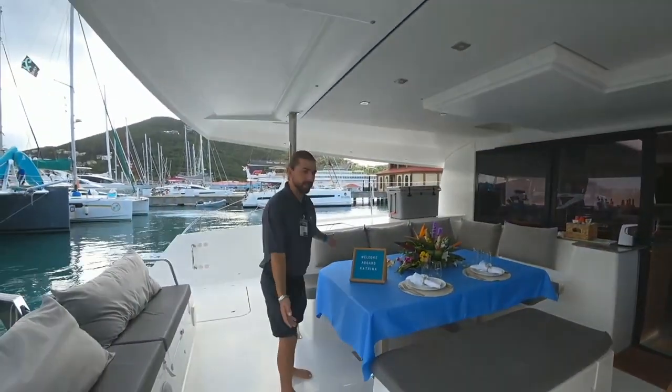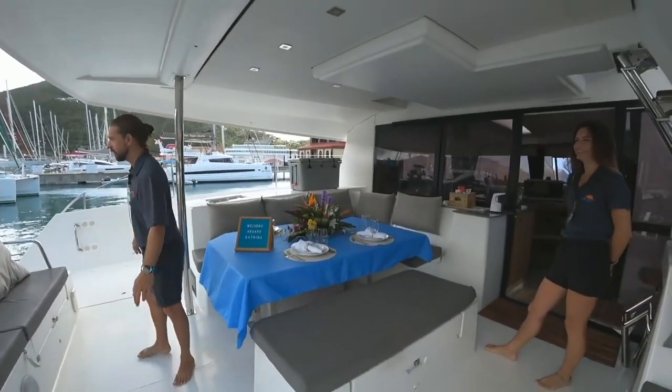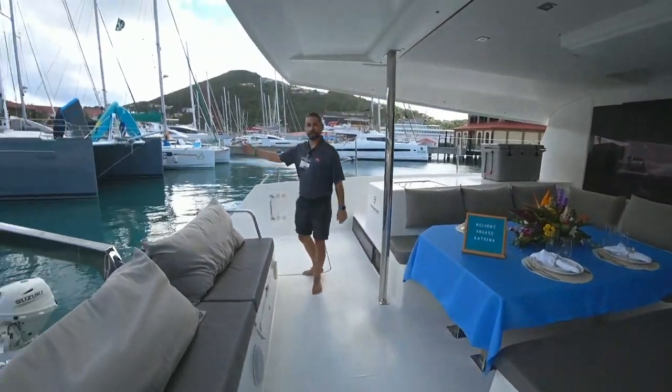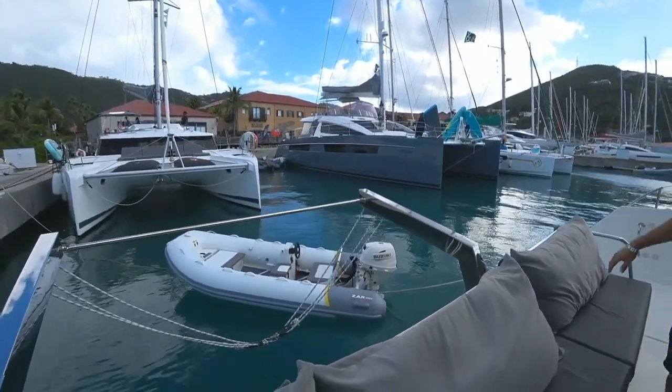Lovely outside seating for 8 to 10 people, depending on how many friends you want to have over. Just over here we've got our brand new tender, just came in — 30 horsepower for all of your water sports pleasure.